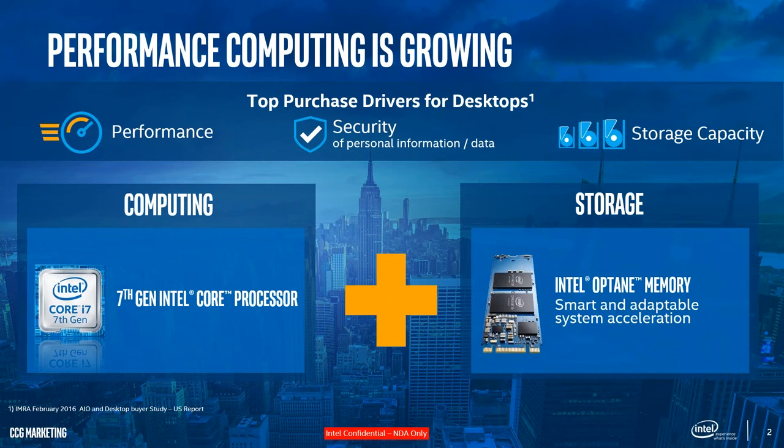The third key driver is storage capacity. Desktop users still want high-capacity drives — we're not talking about users who settle with 128 or 256 gigabytes; they really want 512 gigabytes or one terabyte. These three aspects — performance, security, and storage capacity — are the key decision items when IT administrators or companies are looking to buy or refresh their desktop fleet.